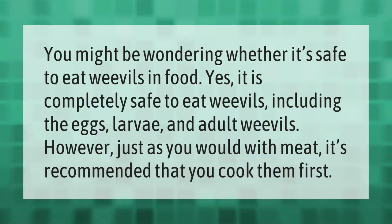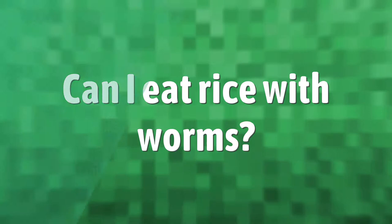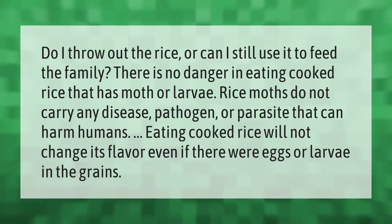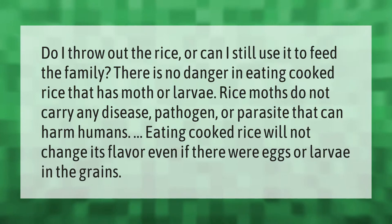Do I throw out the rice, or can I still use it to feed the family? There is no danger in eating cooked rice that has moth or larvae. Rice moths do not carry any disease pathogen or parasite that can harm humans. Eating cooked rice will not change its flavor, even if there were eggs or larvae in the grains.